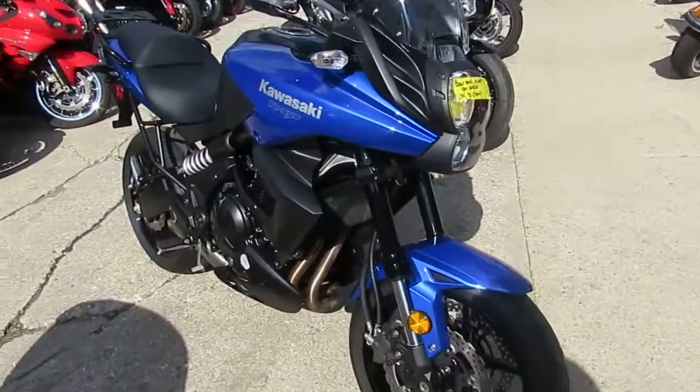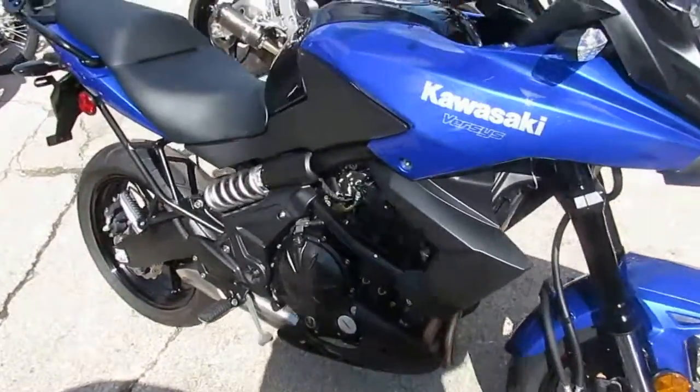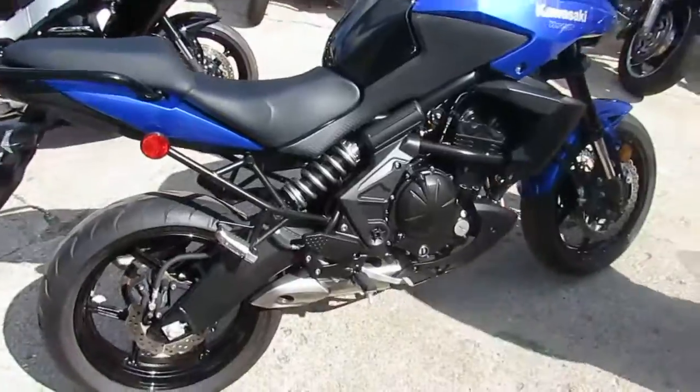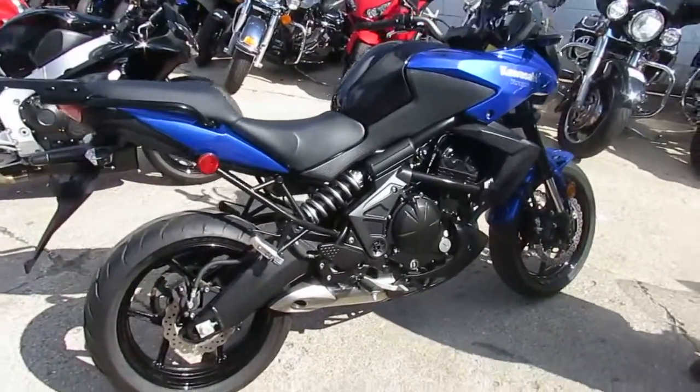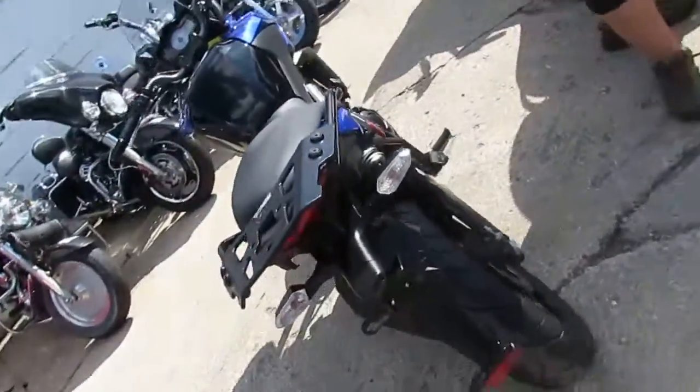Hey guys, it's Andrew here at Approval Powersports. I got one cool bike here today. It's a 2013 used Kawasaki KLE 650 Versys for sale with only 1073 miles. That's correct guys, only a little over a thousand miles.